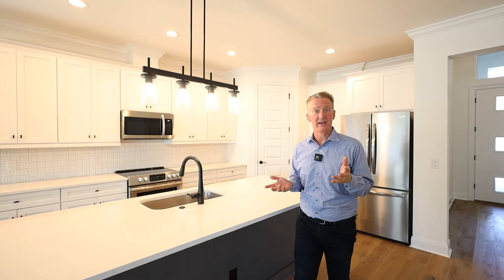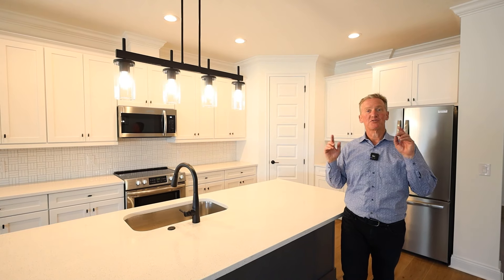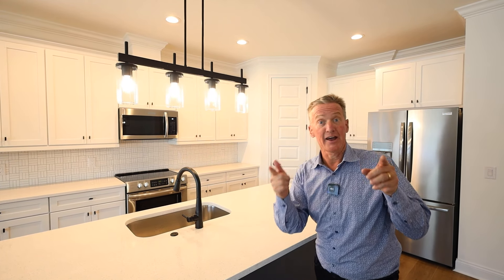Thank you so much for watching my YouTube channel. For more walkthrough videos just like this one, comment and subscribe to my channel. Whenever I drop a new video, you will get notified — and that would be awesome. Whether selling or buying, you've got to call Brian.